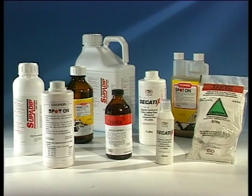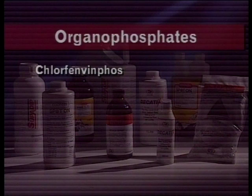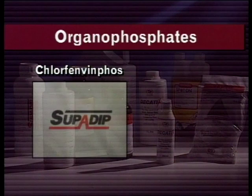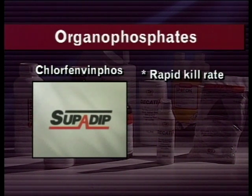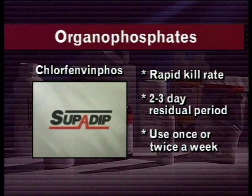The most commonly used compounds are classified into the following groups. Organophosphates, such as chlorphenvinphos in Superdip, provide a rapid kill rate against all stages of the tick — the larva, nymph, and adult. They have a short residual period of protection of two to three days, which means they need to be used once or twice a week to achieve effective control of the three-host tick.